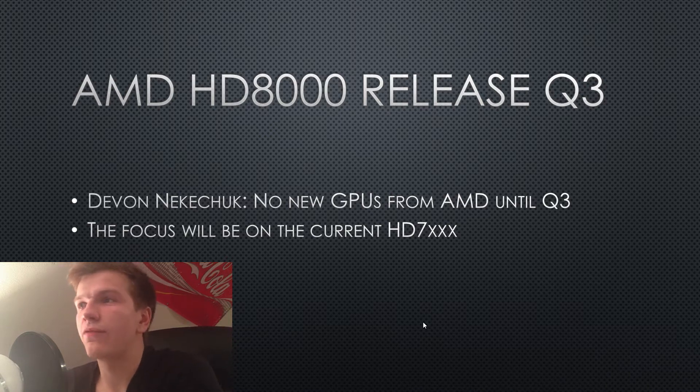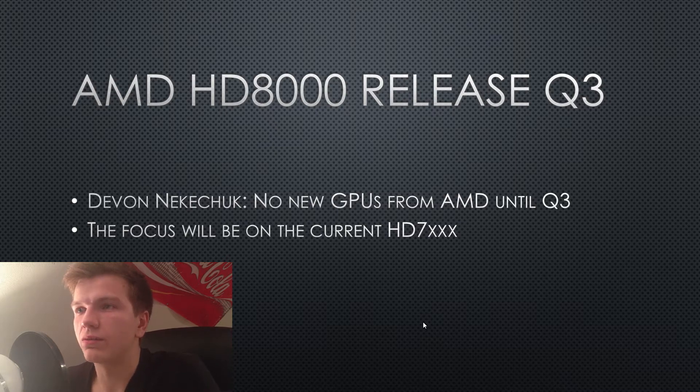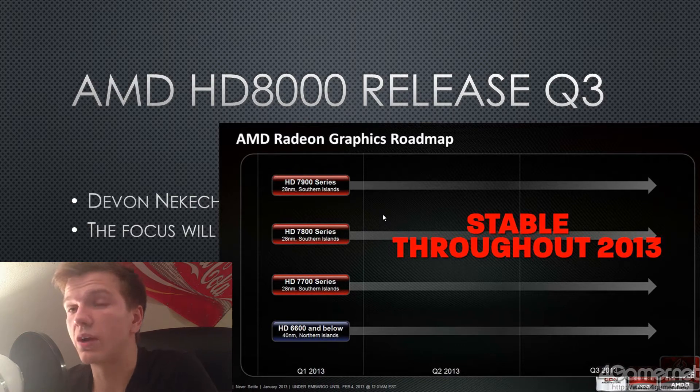First off we have a look at the HD 8000 release in Q3. This rumor was actually leaked because of Devon Nikachok, who said that there will be no new GPUs from AMD until Q3 of 2013. Why they're going to do this is because they want to focus on their current 7000 series, because they are actually quite fast. As you can see on this graphic, the current AMD Radeon series will basically remain stable throughout 2013.